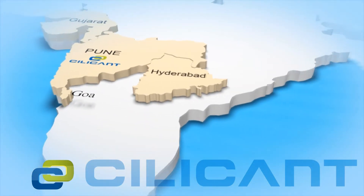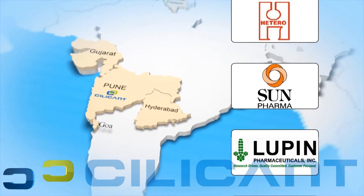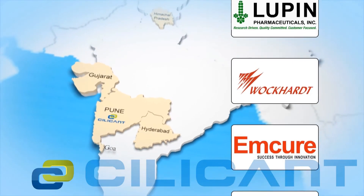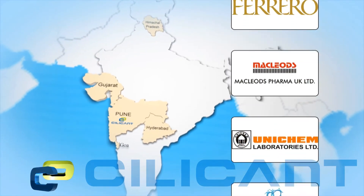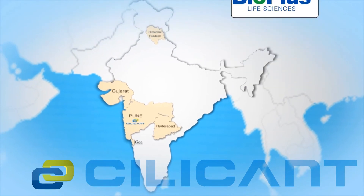Strategically located in Pune, close to the pharmaceutical manufacturing belt in the country, Silicon provides its clients the convenience of quick delivery and reduced transportation-related risks, among others.